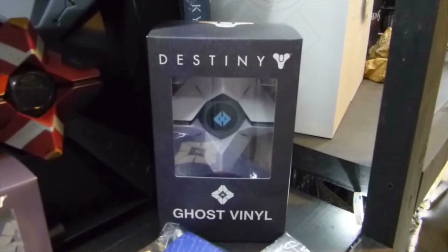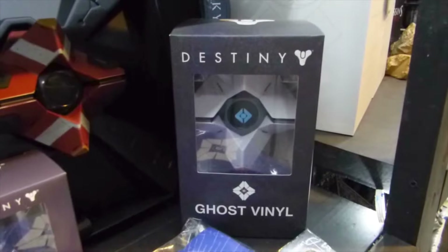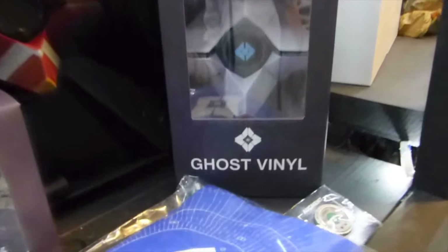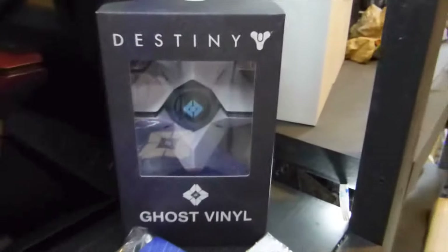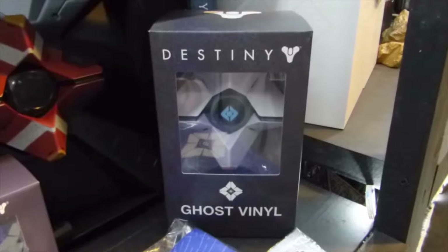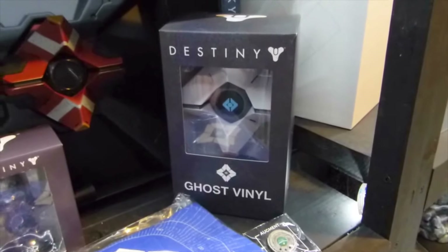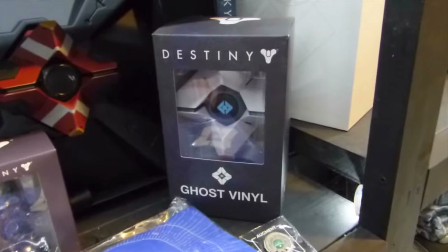Then over here we have the Destiny Ghost Venet, which is a Target exclusive. This was pretty hard to get — I know it sold out really fast in the United States, and there were so many scalpers selling this on eBay. Here in Canada we don't have Target, so I had to get it on eBay anyways. But I know some people in the United States had a pretty hard time getting this, because scalpers were buying it and reselling it on eBay like crazy.